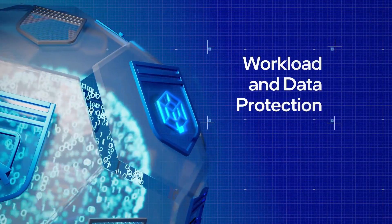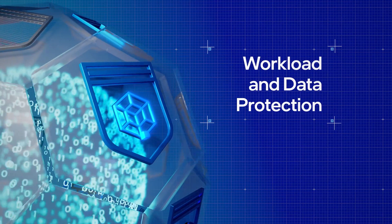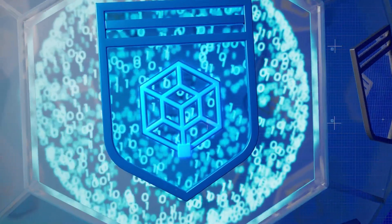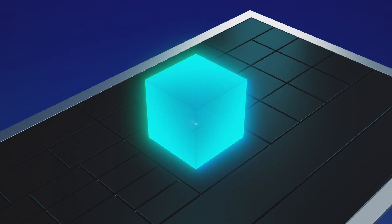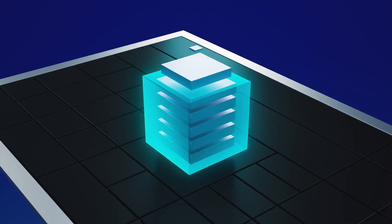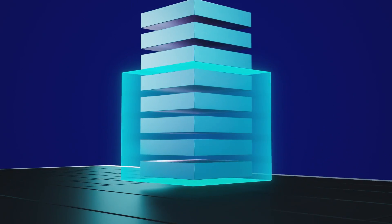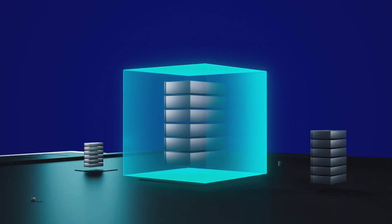Workload and data protection technologies aim to provide legitimate workloads with a trusted execution environment for hardware isolation of data in use. These technologies power data protection solutions that scale from client virtualization to confidential computing in the data center.